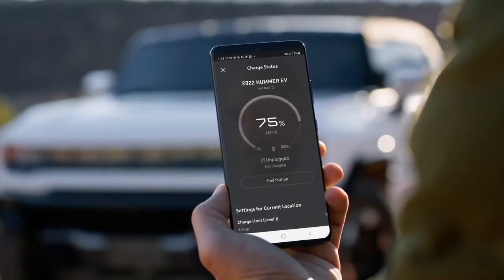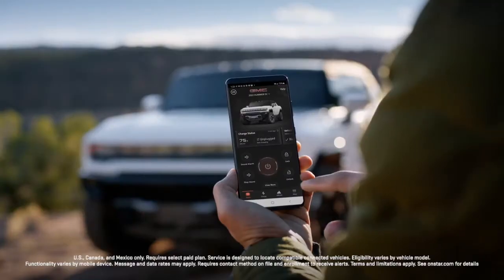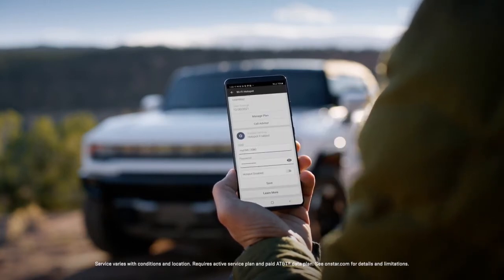Check energy levels and tire pressure, discover your GMC Hummer EV's location, and turn your vehicle's available Wi-Fi on or off.